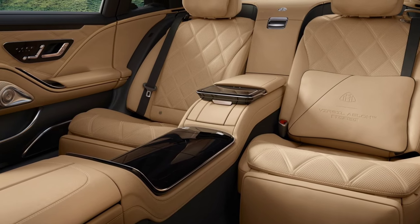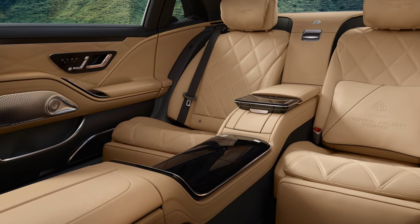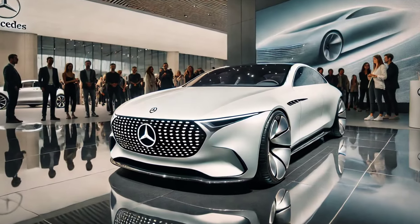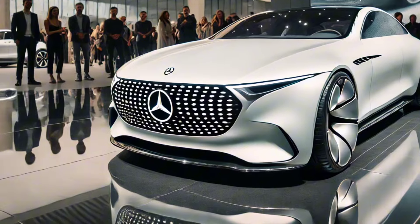The advanced MBUX infotainment system is at your fingertips, controlled via a stunning 12.8-inch OLED touchscreen. Ambient lighting, a Burmester 4D surround sound system, and a panoramic sunroof further enhance the luxurious ambience.